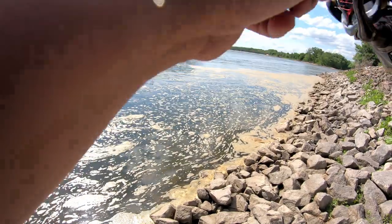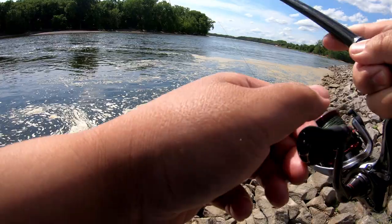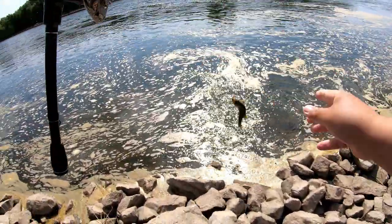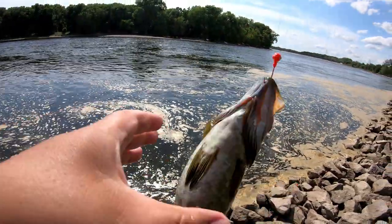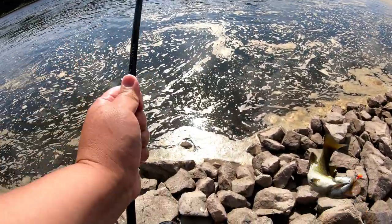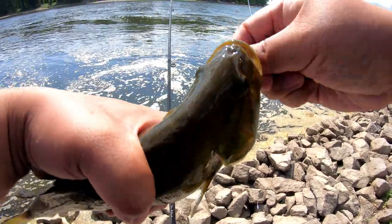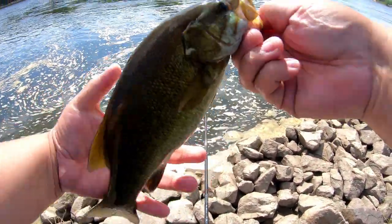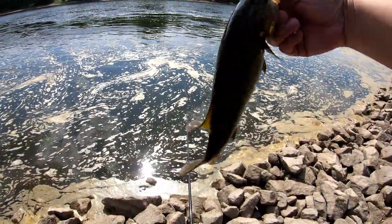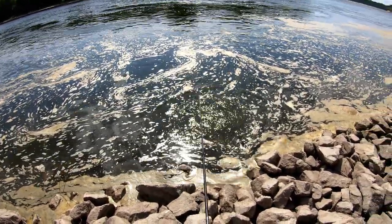Oh there we go, we got another one guys! Another smallmouth — beautiful! Alright let's get it in. Another beautiful 12 to 13 inch smallmouth. Not bad. Alright, let's let this one go and go catch another one. First I need another jig because that one's off now.